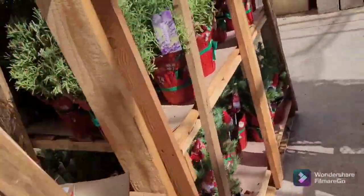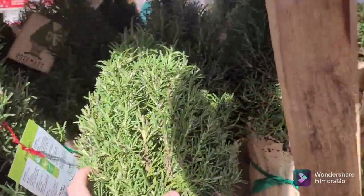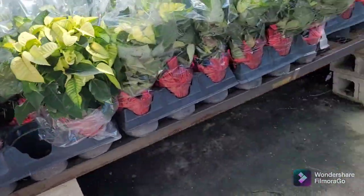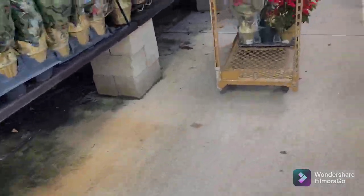Look guys, how cool is this — they have rosemary and they shaped it like a Christmas tree! There are more poinsettias. Also, look out for Black Friday because some of these poinsettias will only be like 68 cents. I found that out last year.